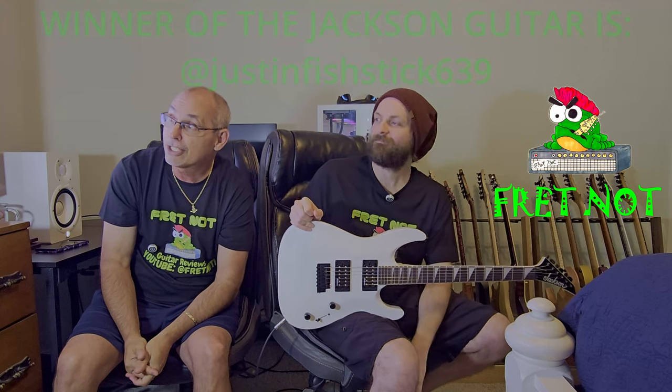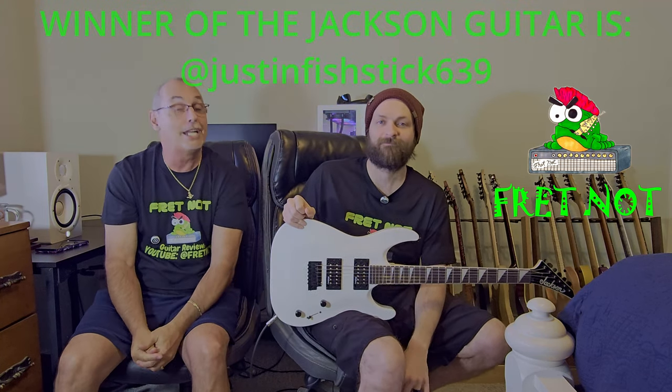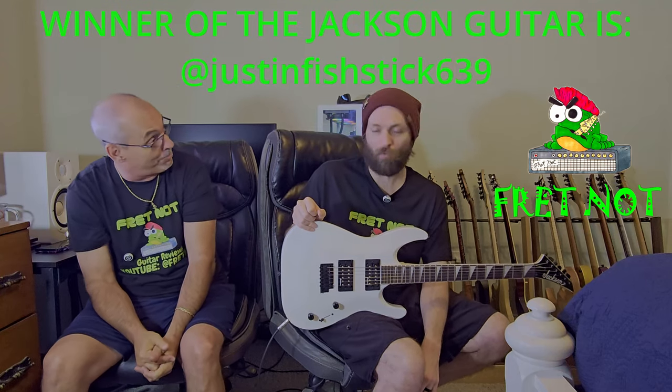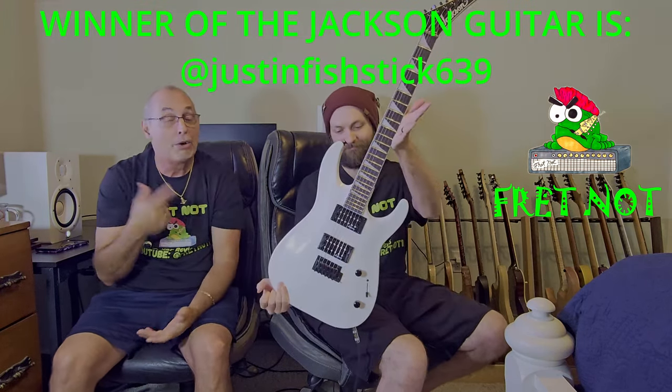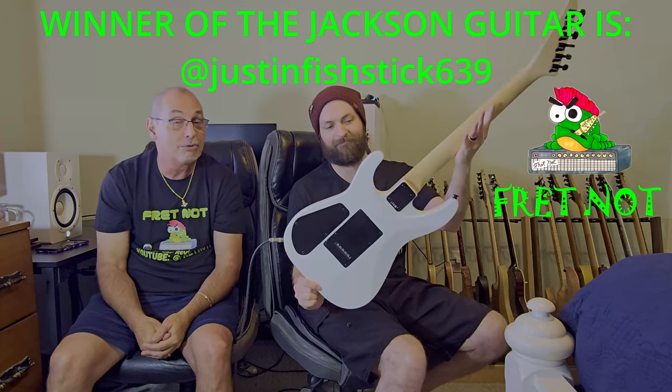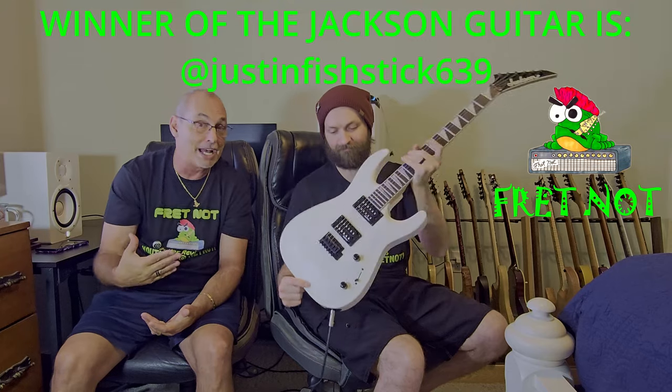We spun the wheel, and the winner is JustinFishstick639. You are now the proud owner of this new Jackson. We put a comment on the video with his name in there. Hopefully he'll message us back.